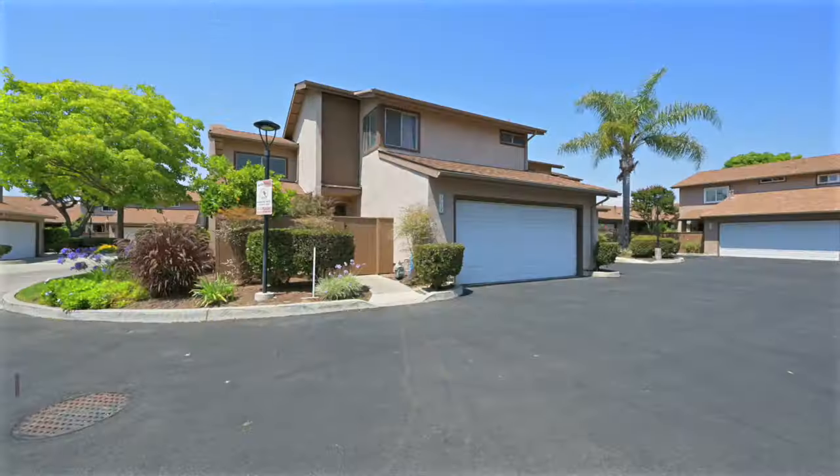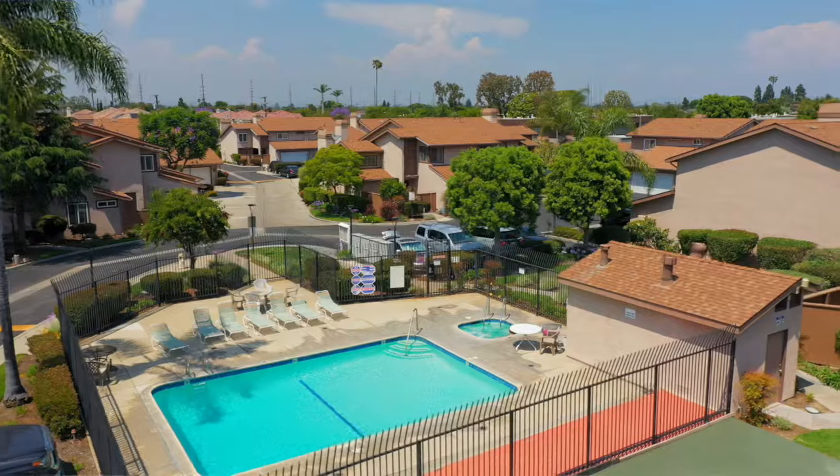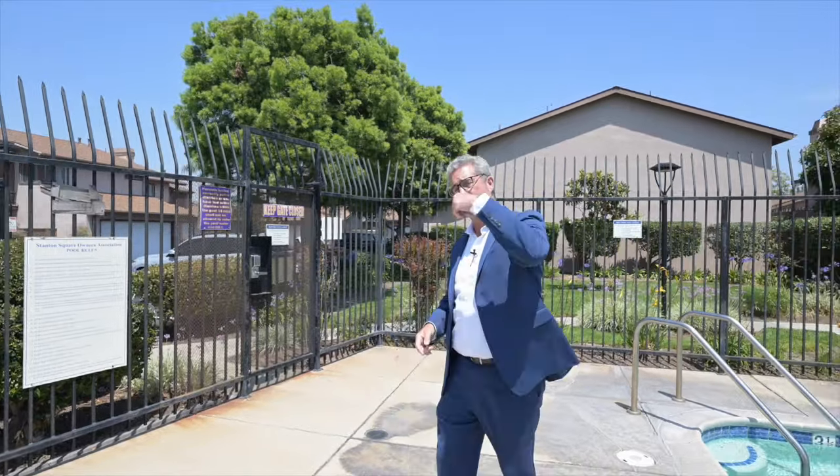Hey everybody, Jeff Tackney, Team Tackney GMT Real Estate. We're here in beautiful sunny Stanton Square in front of one of our newest listings, 8138 Catherine Avenue. You're gonna love it. It's a three-bed, two-and-a-half bath townhome. It's got its own private backyard and it's steps away from this beautiful community pool. Can't wait to show you inside — come on in.